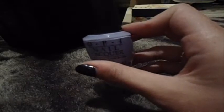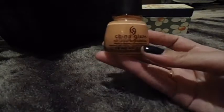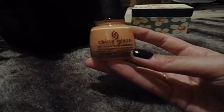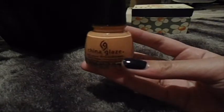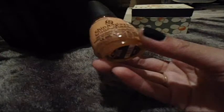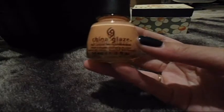You're Such a Budapest by OPI — this is so pretty, I love it. It's a great spring color, I'm going to keep it. This is Peachy Keen by China Glaze. I really like the color, it's cute, except I don't really like how it looks on me. So I think I'm actually going to put that in the giveaway slash blog sale pile.